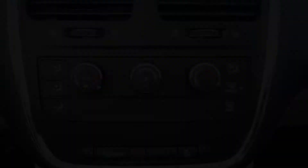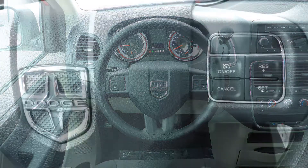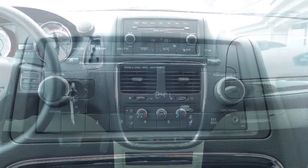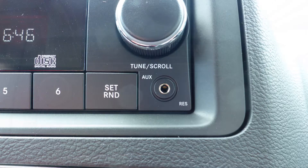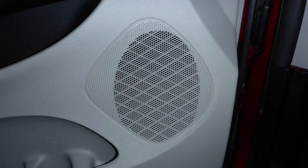Some of the features include power locks and windows, a fuel optimizer calibration, air conditioning, a tilt telescoping steering column, cruise control, a media center with AM and FM radio, a CD player, an MP3 input jack, 12V power outlets, and 4 speakers.